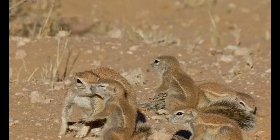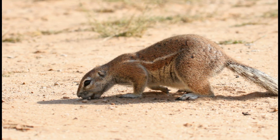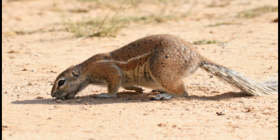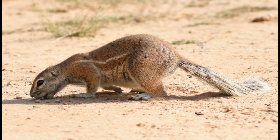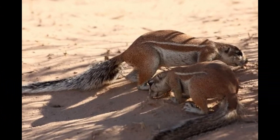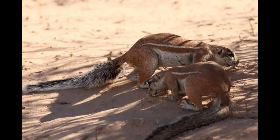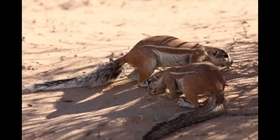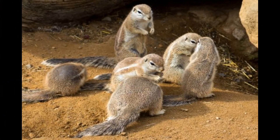The coloration of Xerus species, such as the Cape Ground Squirrel, can vary, but they typically have fur that is gray or brown. The upper parts of their bodies are often darker, while the underparts are lighter. These colors provide camouflage in their natural habitats, helping them blend in with surrounding vegetation and soil. Specific coloration can also depend on lighting conditions, age, and individual variations.